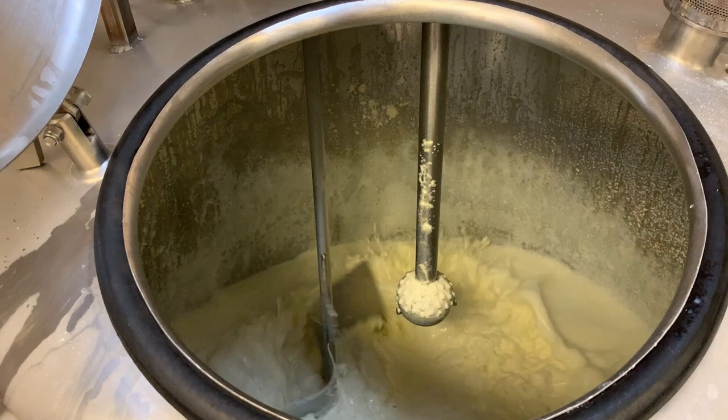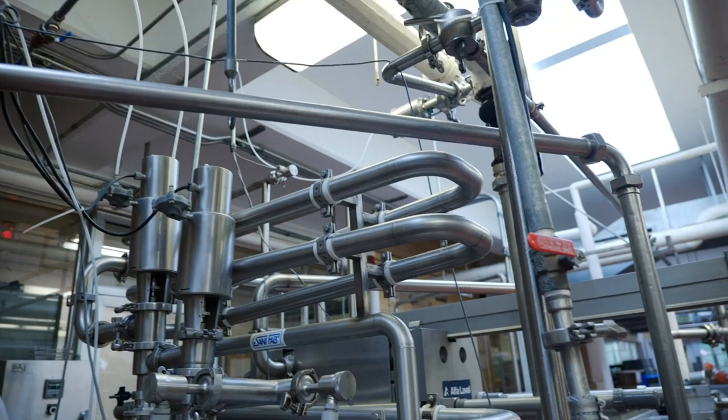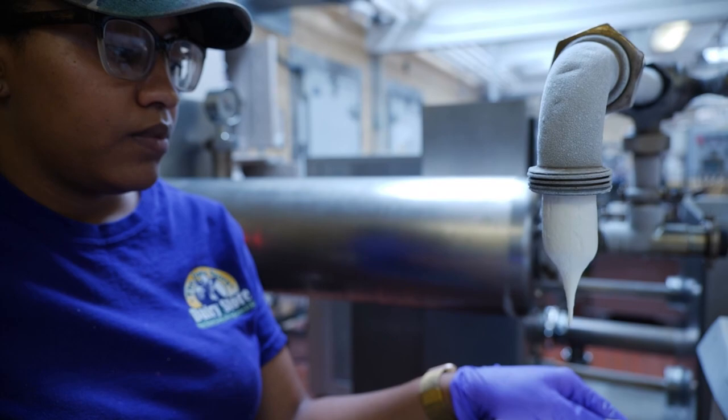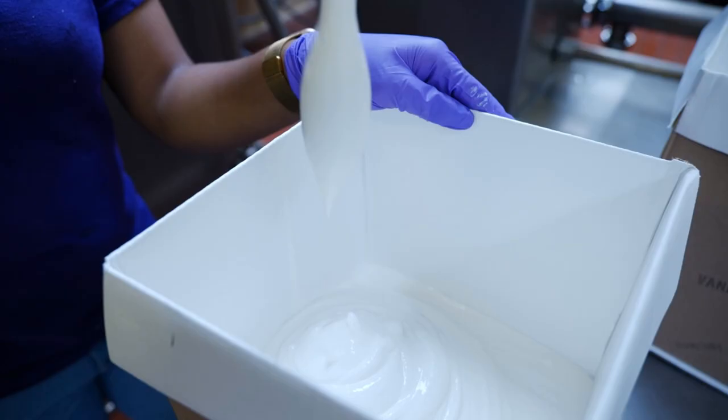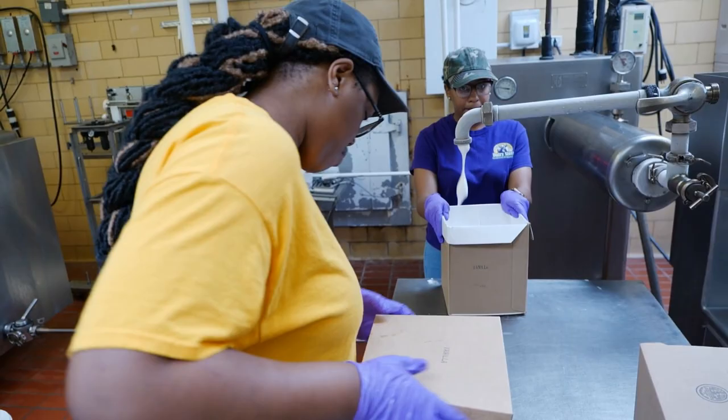Our typical mix gets blended together in a processing tank. They get homogenized and pasteurized, then go into a refrigerated storage tank to get ready to make ice cream the following day. The second day, we'll take that 200 gallons of ice cream mix and run it through a continuous ice cream freezer to make the different flavors we have in the store.